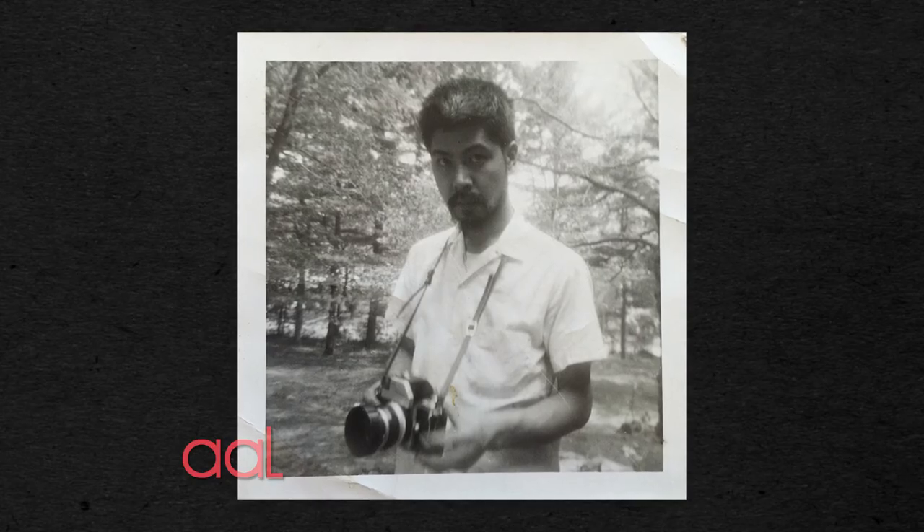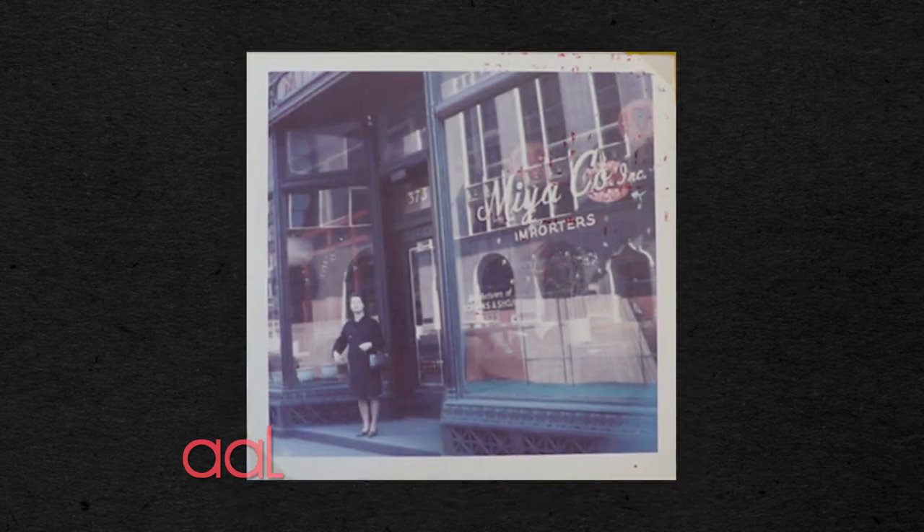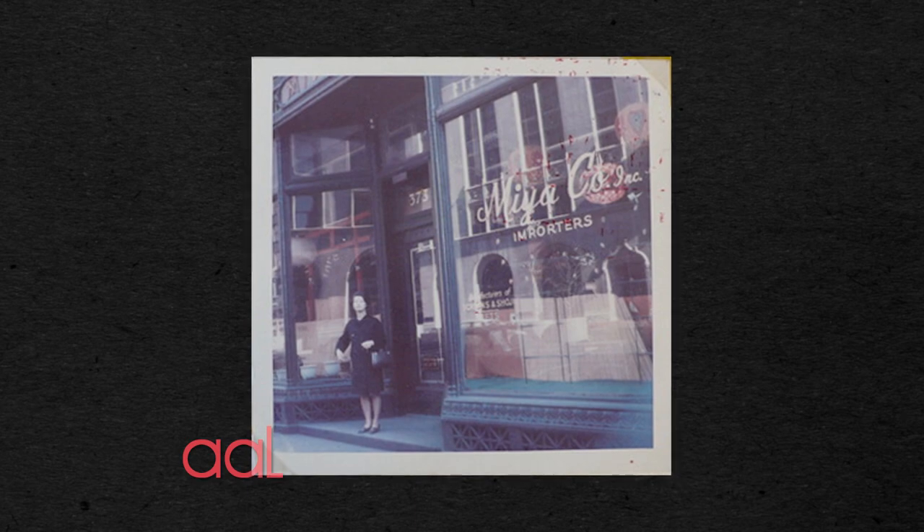Hisao came to New York in 1963 to pursue his passion for painting and found work at the Miya Company using the skills he learned growing up in Japan.